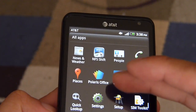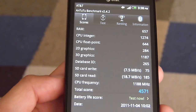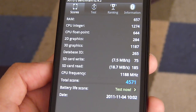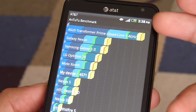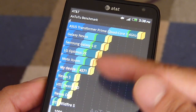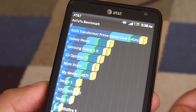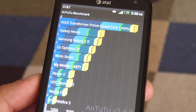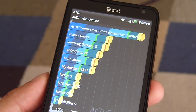The other test we ran is the Antutu benchmark. Here are the results across all the different categories — it gave an overall score of 4,571. Looking at the score chart, setting aside the Asus Transformer Prime with its quad-core 1.4 GHz processor, our device sits a little behind other devices like the Galaxy Nexus, Samsung Galaxy S2, Motorola Zoom, and LG Optimus 2X. At 4,571, it's not bad, not great — it's all right. It all depends on how you feel about benchmark tests.